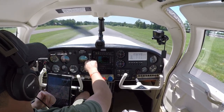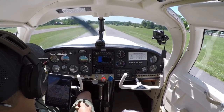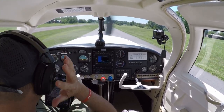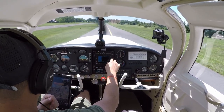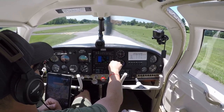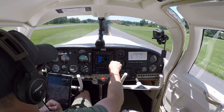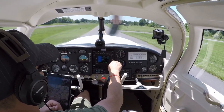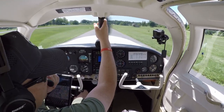Hey folks, welcome back! We decided to land here at Sky Manor. It's a busy restaurant today - a lot of planes out there, pretty cool. Talked to some guys there, and now we're heading back to Orange County. We had some good flying today.